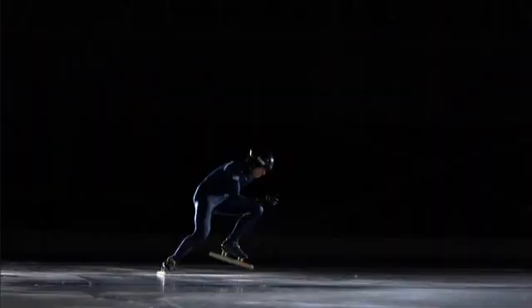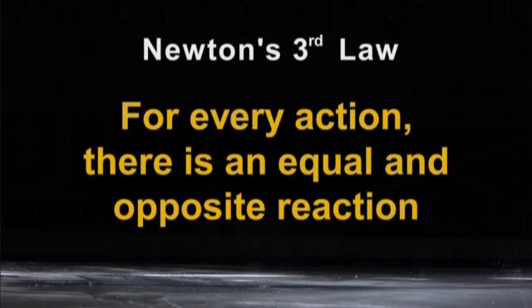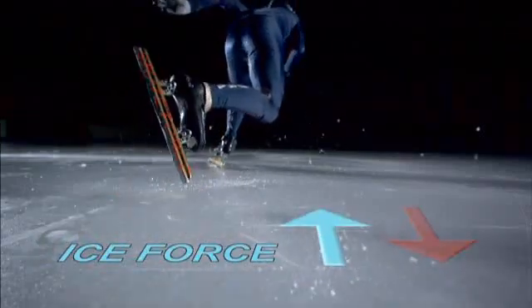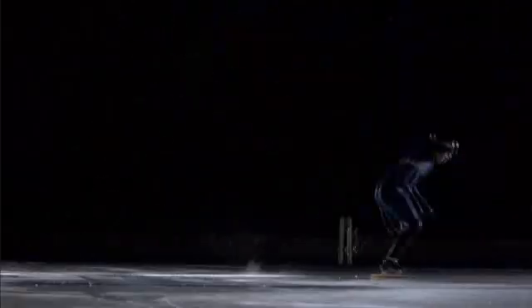And Newton's third law explains how that works. The third law of motion is sometimes stated as: for every action there's an equal and opposite reaction. So if the skater pushes on the ice, exerting a force on the ice, then the ice pushes on the skater, exerting a force on the skater. The harder he pushes, the more rapidly he'll accelerate down the track.